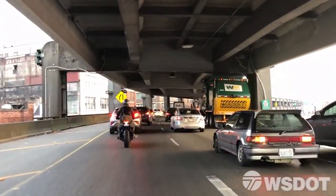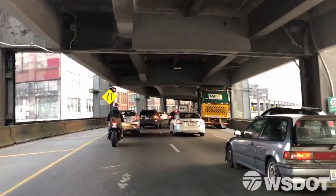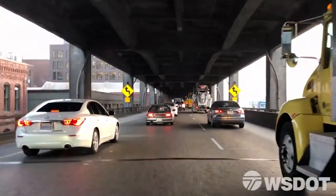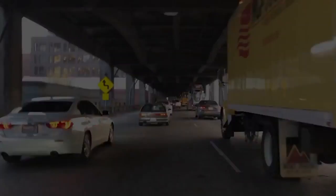More than 90,000 vehicles use the viaduct each day, so closing it for three weeks will be a huge challenge for everyone. If everybody can do their small part to reduce their trips, look at other ways to get into downtown, or eliminate trips altogether, it helps us overall.